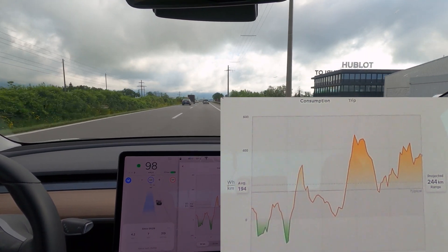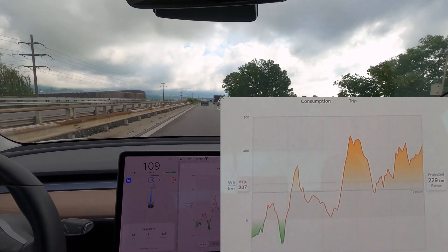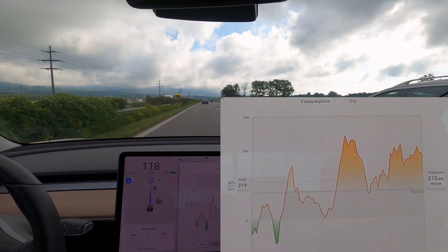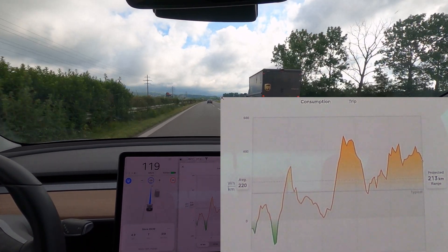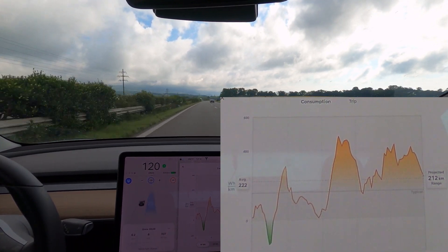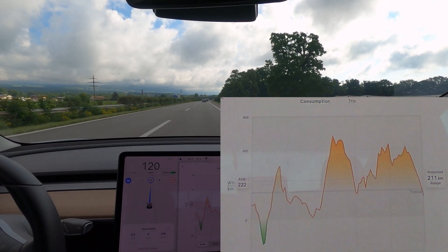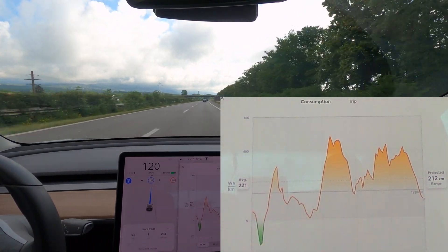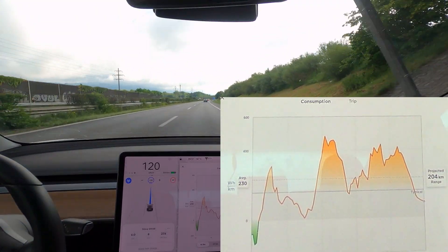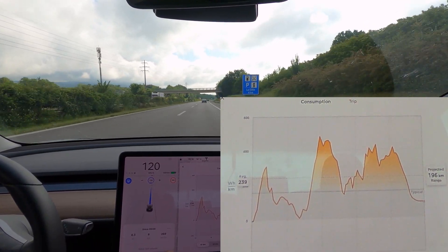Let's try to reach 120 so that we're at a nominal consumption. We're still pretty high at 207 because we're still accelerating. Now we've reached 120. It's a little bit downhill, so on the way back we'll be a little bit uphill — we'll have to take that into account. The consumption is pretty low and hard to read from this view.